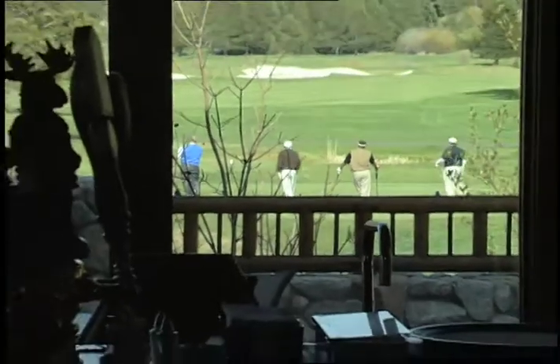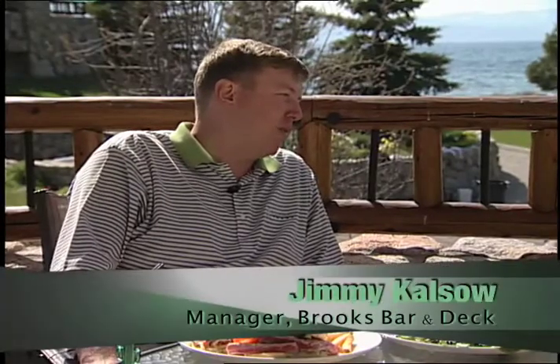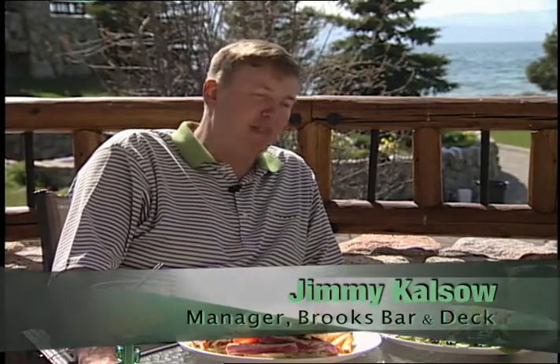Brooks Bar & Deck is the place to be after a day on the course. In fact, they were recently honored by Golf Digest — voted top 50 19th holes in America. Out of the top 50, 17 are public courses, so we're very happy about that as a public course.